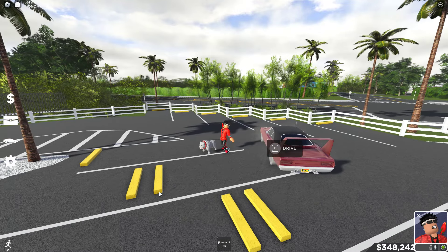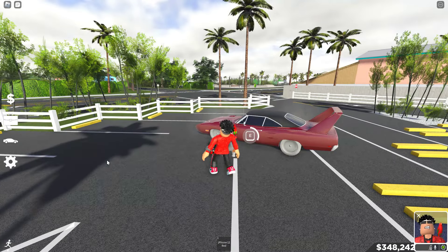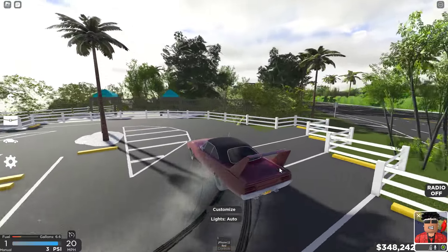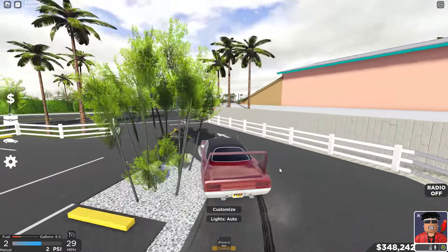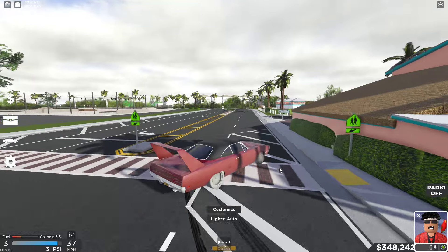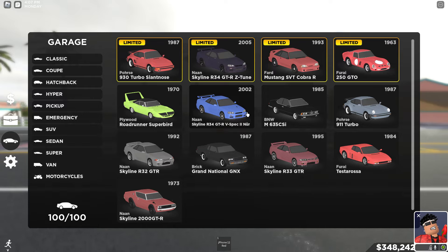With this next one, we got my Plymouth Roadrunner Super Bird — very good at drifting. This was one of my favorite cars to drift before I actually had a drift tune. Before I had a drift tune, this was like one of my favorite drift cars. Surprisingly I don't use it that much, but it was good.